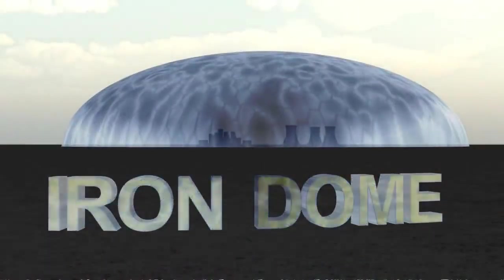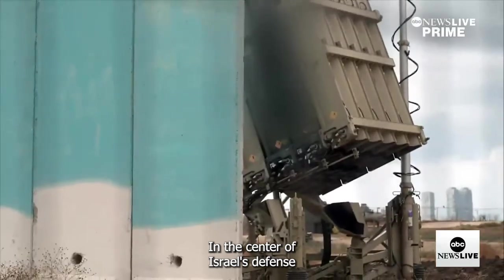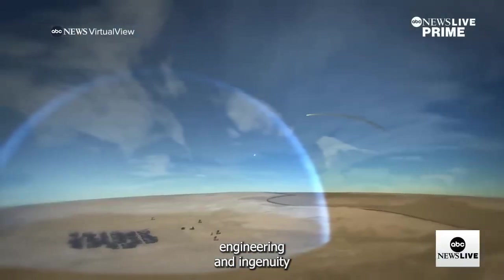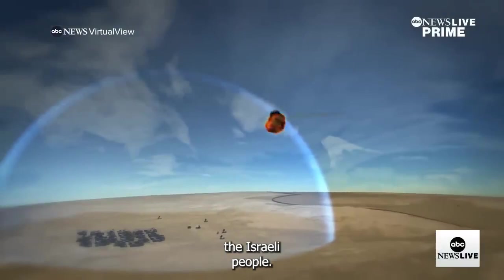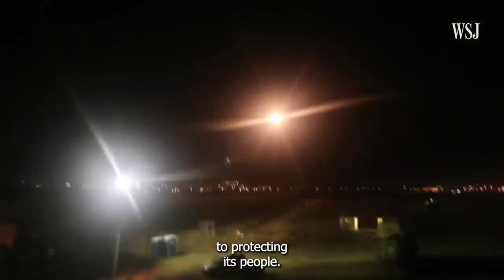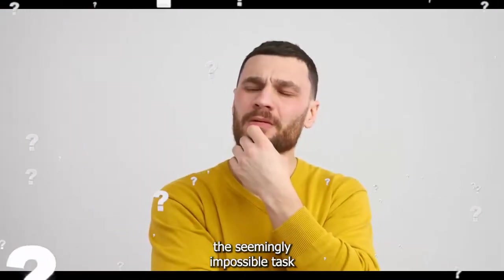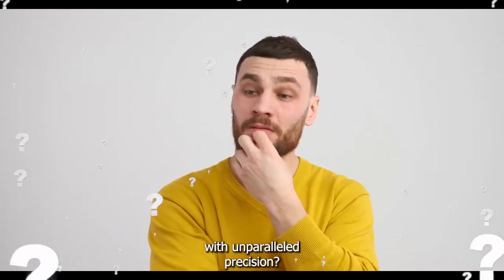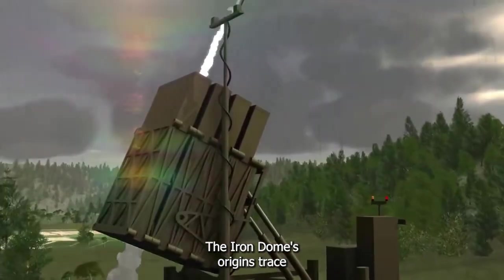At the center of Israel's defense arsenal lies a marvel of modern engineering and ingenuity — the pride of the Israeli people — the Iron Dome. This unbreakable defense stands as a testament to Israel's unwavering commitment to protecting its people. But how does it achieve the seemingly impossible task of intercepting incoming threats with unparalleled precision?